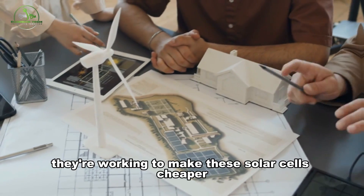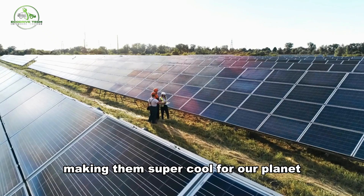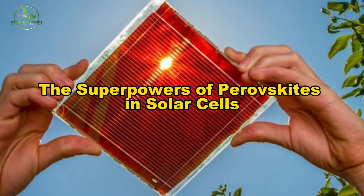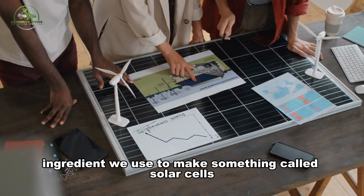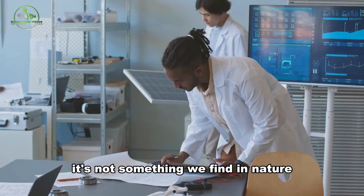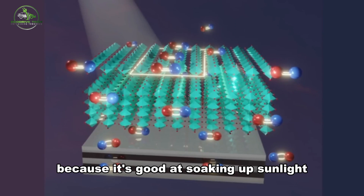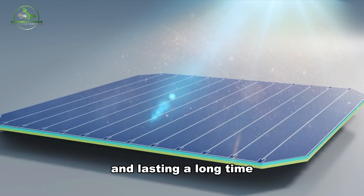They're working to make these solar cells cheaper so everyone can have them, making them super cool for our planet. Perovskite is a special ingredient used to make solar cells. It's not something we find in nature, but made in labs. This unique material is fantastic because it's good at soaking up sunlight, moving energy around, and lasting a long time.